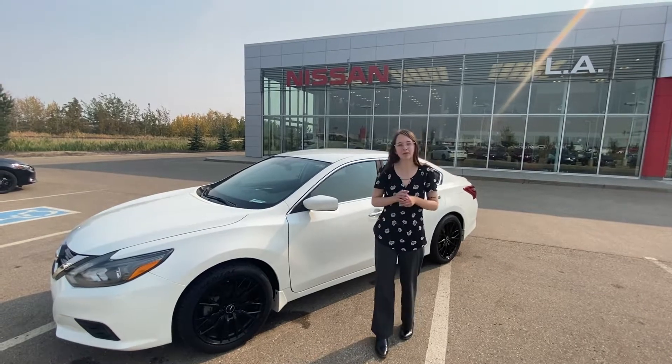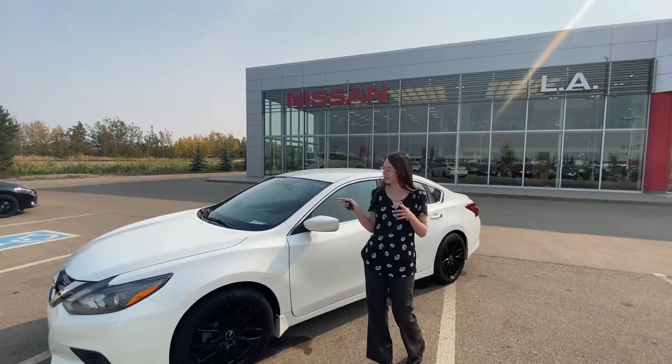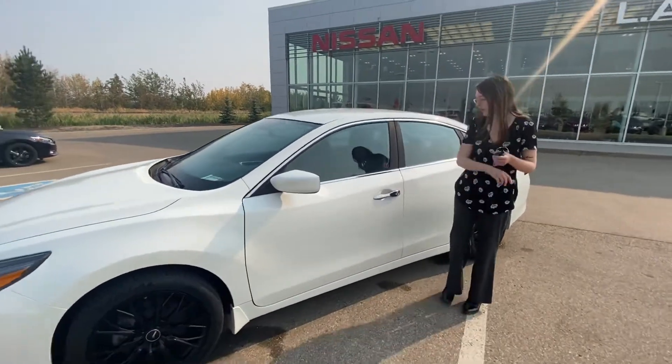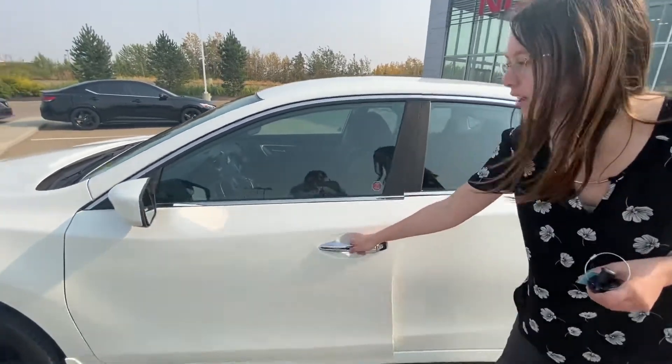Under the hood you do have the 2.5 litre four cylinder engine, so lots of fuel efficiency but also a lot of fun to drive as well. Taking a peek on the side, we do have the one touch keyless entry making it a breeze to enter the vehicle.